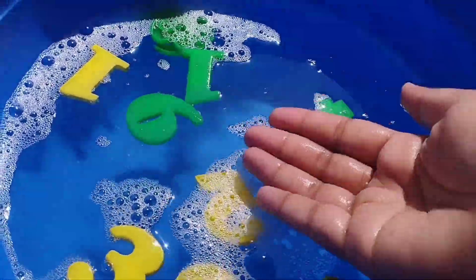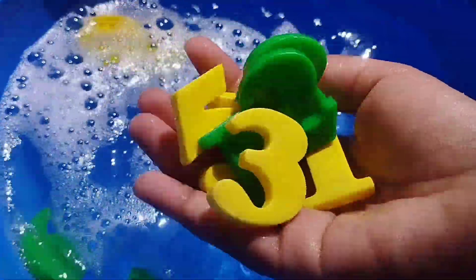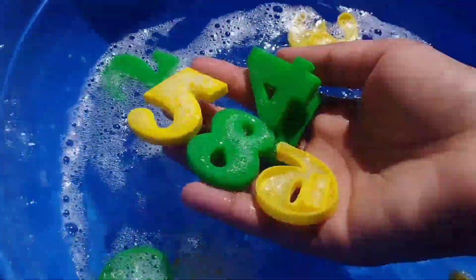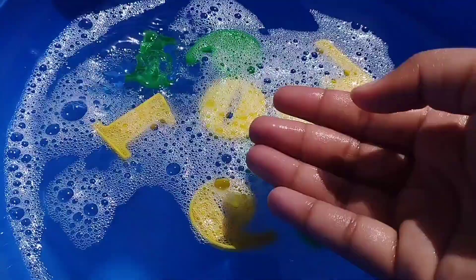Today we have wooden number blocks 1 to 10. Let's learn their names while they're one. Are you ready kids? Let's learn number names. Let's try it.